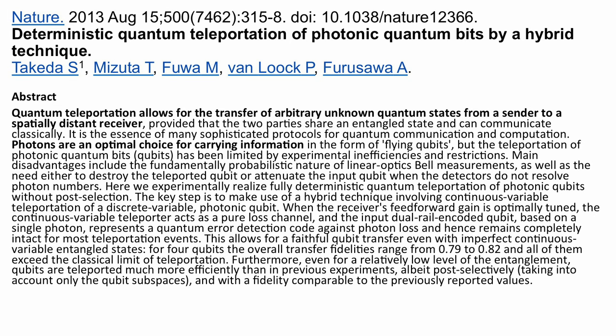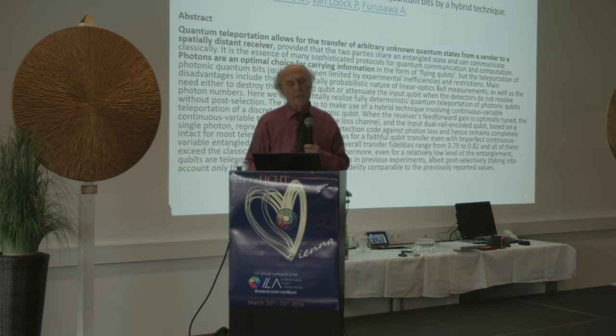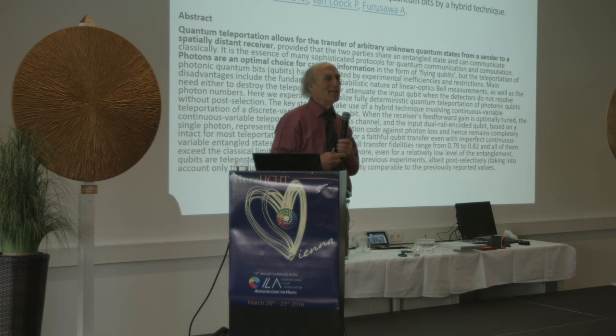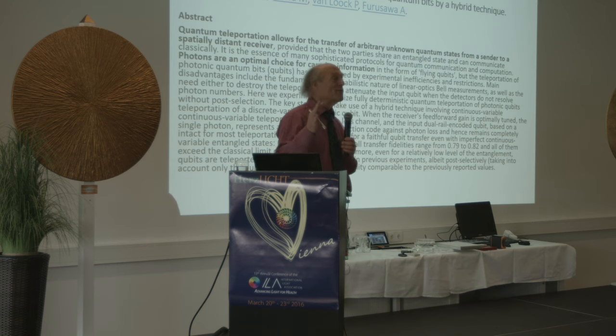Here's a relevant article from Nature, one of the highest-ranked scientific journals, from 2013: 'Quantum Teleportation of Photonic Quantum Bits by Hybrid Technique.' What they're doing in a very sophisticated write-up is essentially what I'll show you in a dead-simple form at the end. Interestingly, Leona was the only person who understood this the first time I lectured about it and ran with it, developing the technology that makes this work. I have no financial interest in any instruments I'll be discussing.